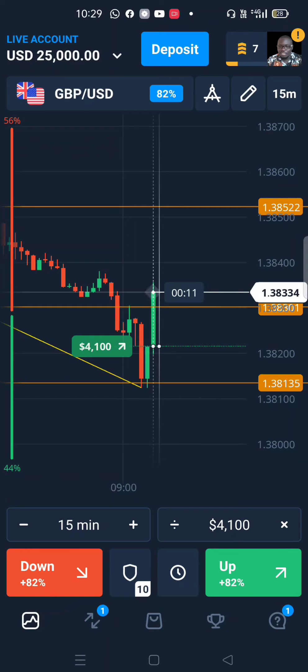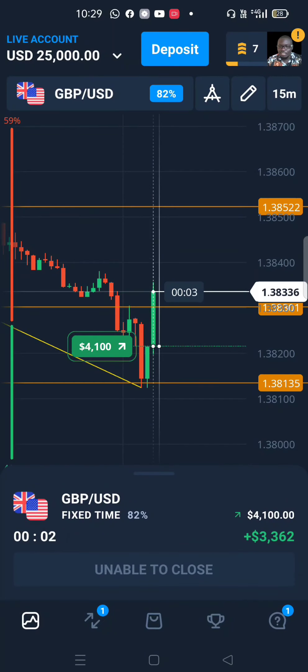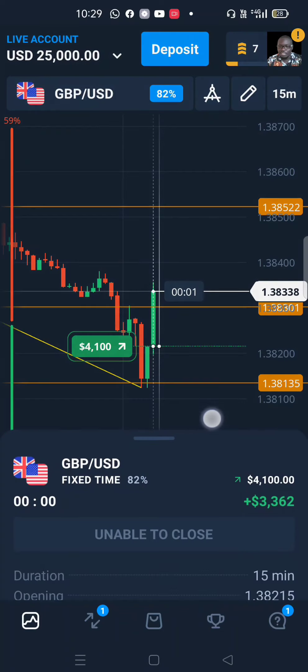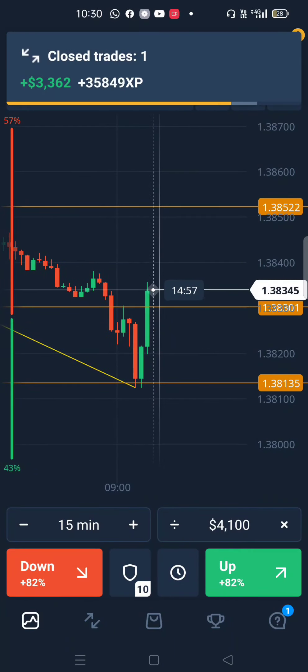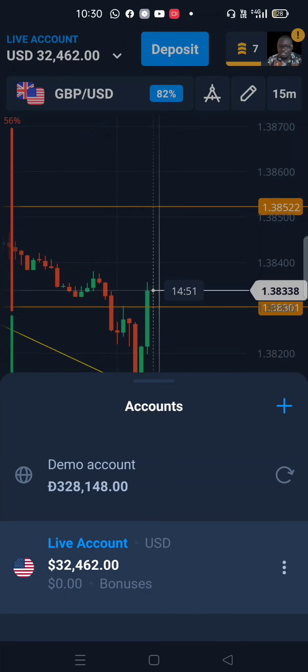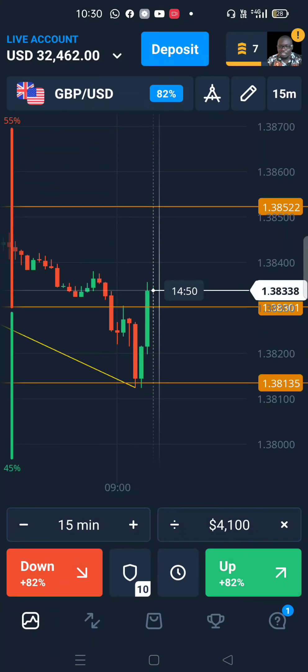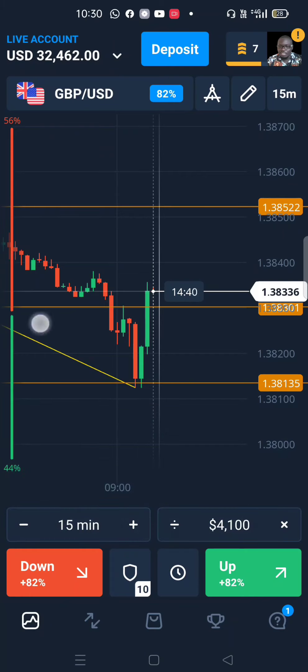We have 18 seconds left before we get our profit. Counting down — and just like that, we've just made three thousand three hundred and sixty-two dollars from that trade. Our account balance is now at 32,462 dollars. Until next time, bye bye — my name is Ken Omolo, make sure you subscribe to get notified when we post.